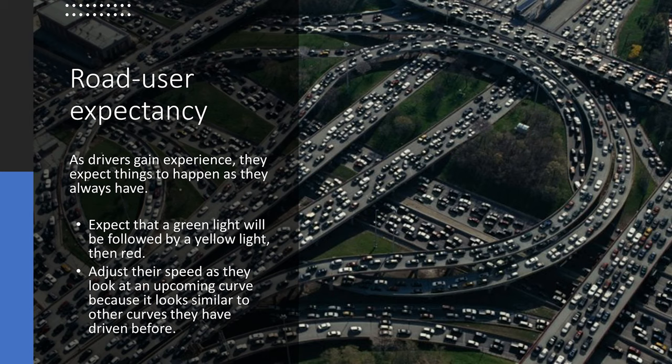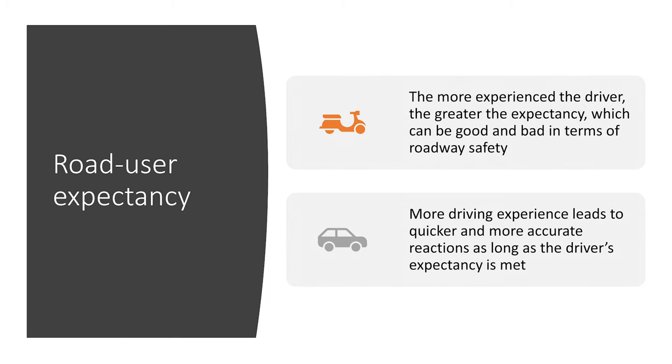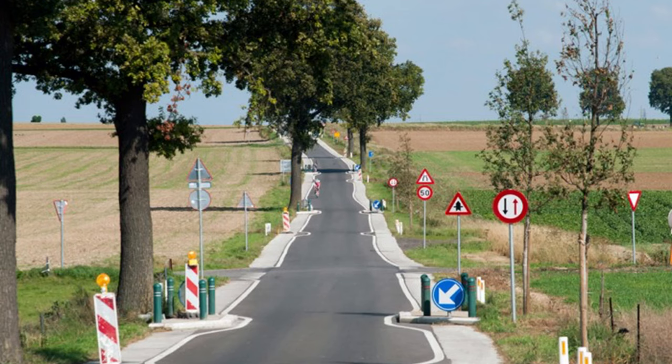Road user expectancy is a great example of this. As drivers gain experience, they expect things to happen the same way — they adjust their speed at a curve because they've experienced similar curves before. The more experienced the driver, the greater the expectancy, which can be very good or very bad. A sudden change in road conditions violates this expectancy and increases the likelihood of driver error. To help this, we want to avoid designing roads with sharp curves just over the crest of a hill, and place signs where drivers expect them and can easily see and understand them.